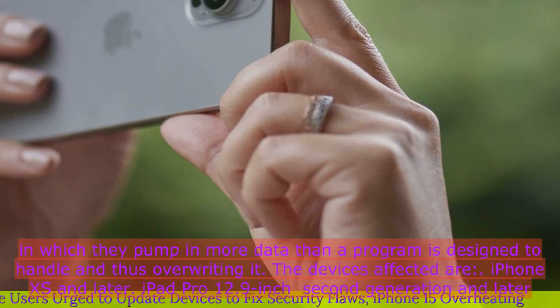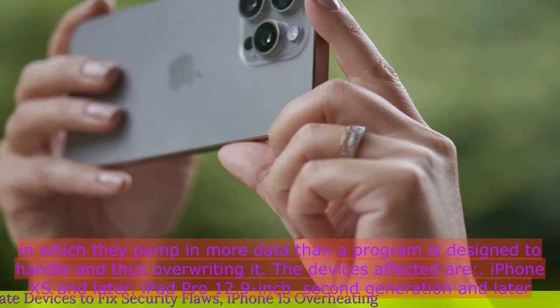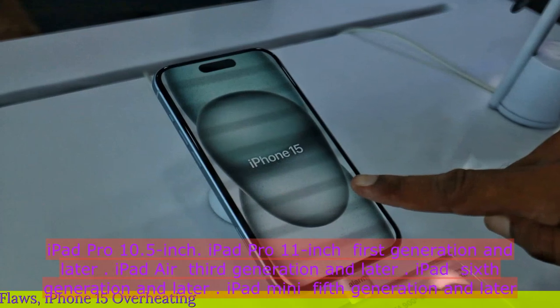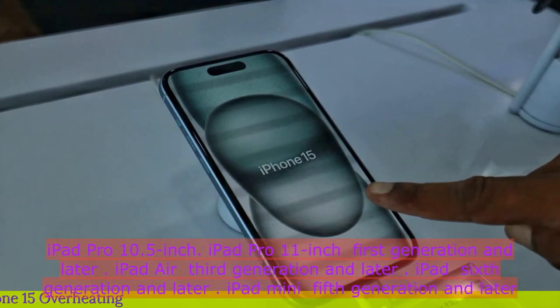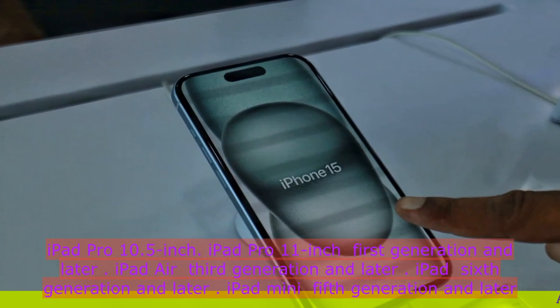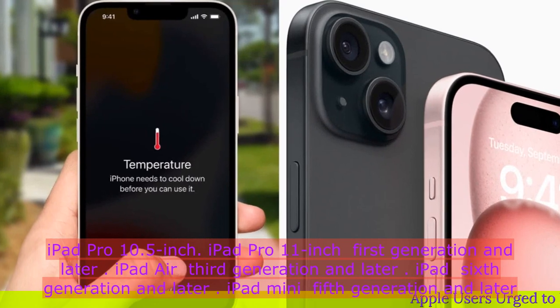The devices affected are iPhone XS and later, iPad Pro 12.9-inch second generation and later, iPad Pro 10.5-inch, iPad Pro 11-inch first generation and later, iPad Air third generation and later, iPad 6th generation and later, and iPad mini 5th generation and later.